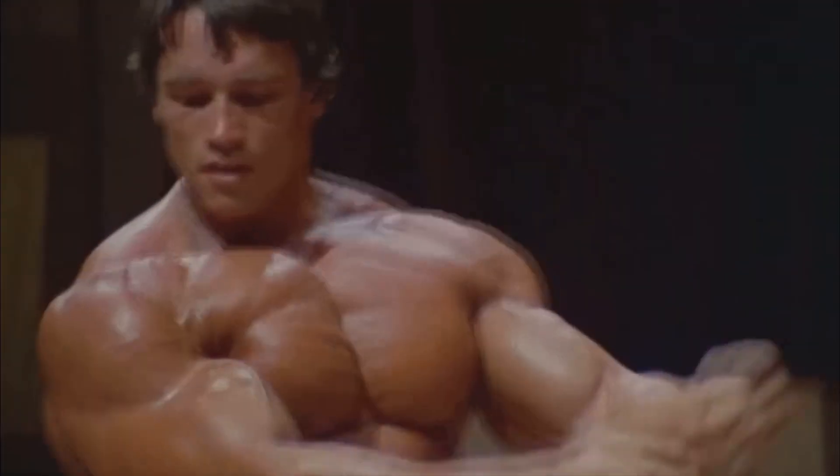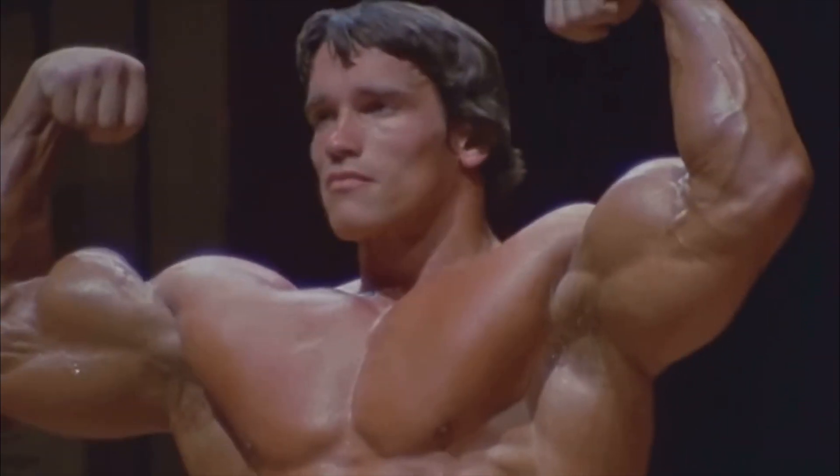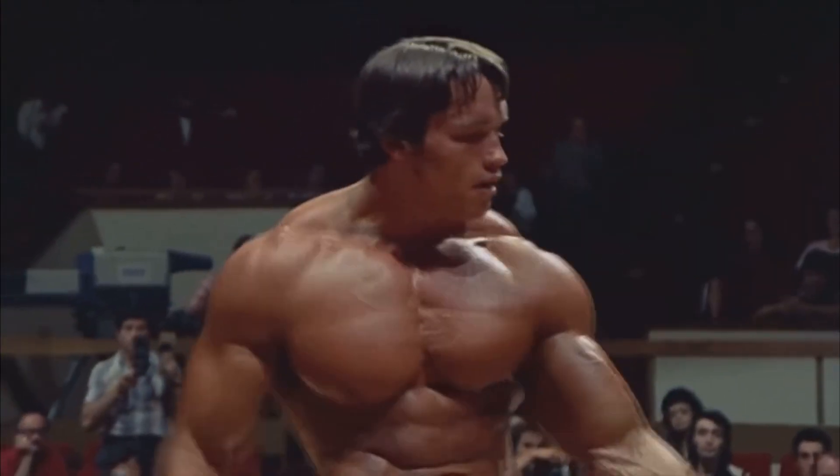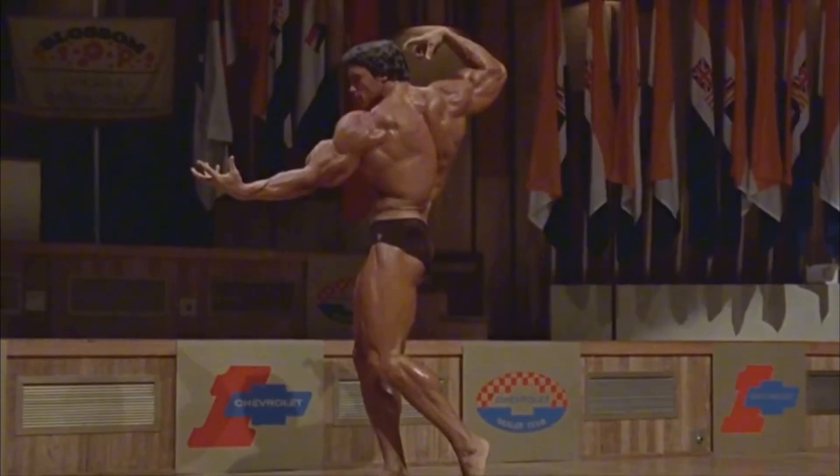The chest really does need no introduction. It is one of the most famous muscles of all time, with it even being common to have a dedicated chest day — you don't really see a single muscle group getting trained as hard as chest does.